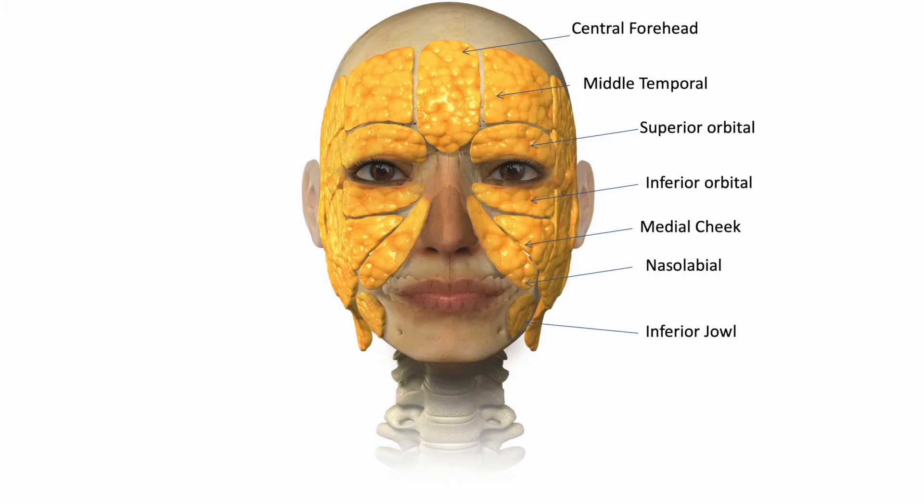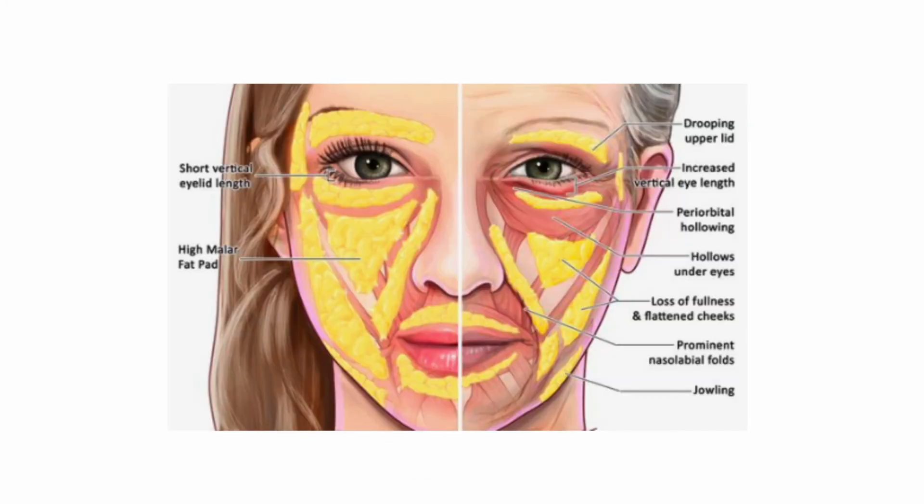What you'll typically hear from patients is that they feel jowly, they look sad, and they have a lot of definition around their jawline — and that is primarily due to the medial cheek fat pads. This picture here demonstrates how, on the right-hand side, eyes start to hollow underneath; there is a loss of fullness and that flattened cheek appearance because the fat pads are shrinking, and then we start to notice jowling. Treating the mid-face will improve the lower half of the face — it really is an amazing treatment.